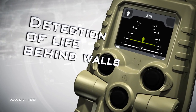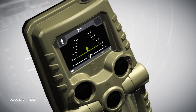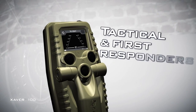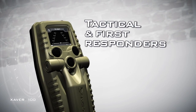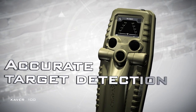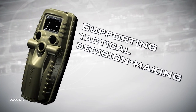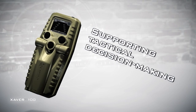The Xaver 100 draws on the field and technological success of the Xaver family to serve the specific needs of tactical and first responder operators, delivering the instant information essential for accurate target detection and supporting tactical decision-making in challenging operational scenarios.